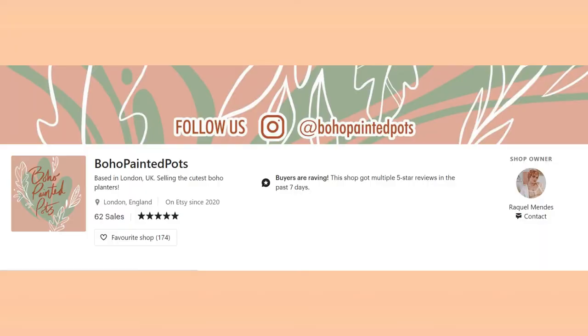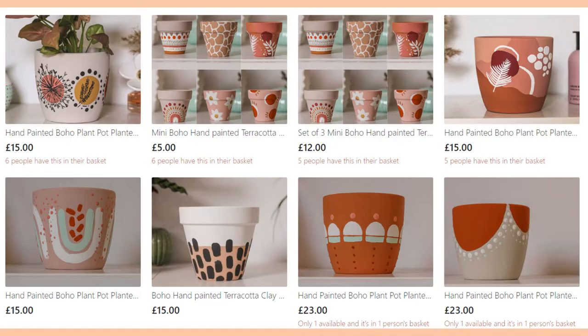Why not support a local restaurant by getting someone a voucher for a meal there? If you and a close one have a favourite restaurant that you always like to go to, why not get them a meal voucher and you can go there for a meal. Another one for the plant lovers — if you know someone who loves plants, on Etsy there's a shop called Boho Painted Pots and they have the prettiest hand painted plant pots. I really really like those plant pots and they are the cutest.